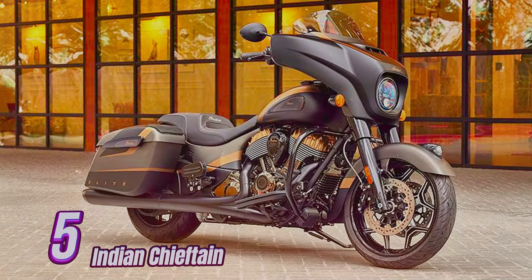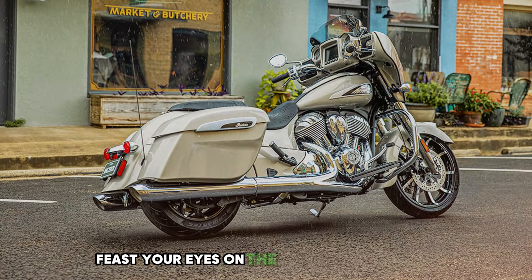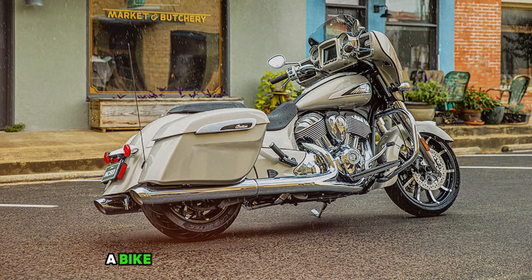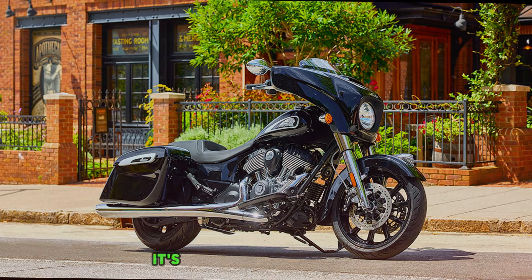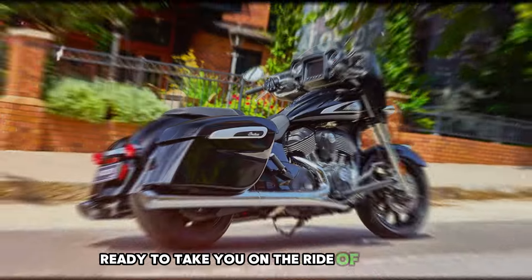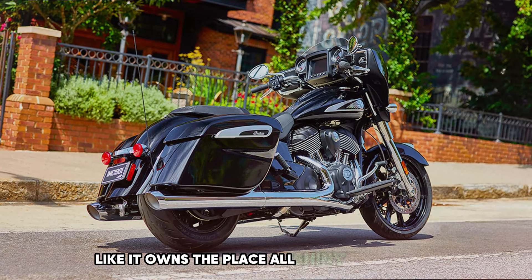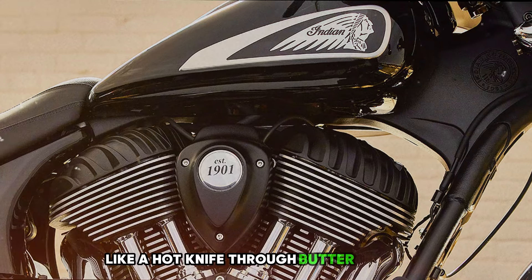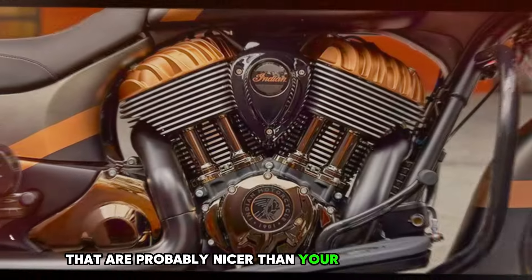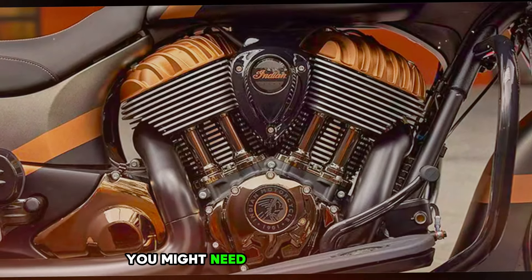Number 5: Indian Chieftain. Ladies and gentlemen, feast your eyes on the 2024 Indian Chieftain — a bike so cool it makes ice cubes jealous. The Chieftain struts down the street all shiny and chrome, with a windshield ready to slice through the air like a hot knife through butter, and bags on the back that are probably nicer than your first apartment. The lights on this beauty are so bright you might need sunglasses at night.